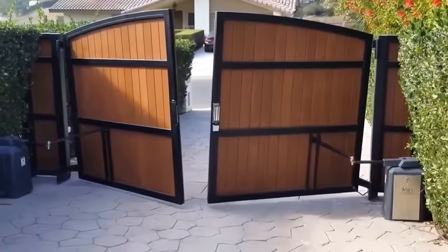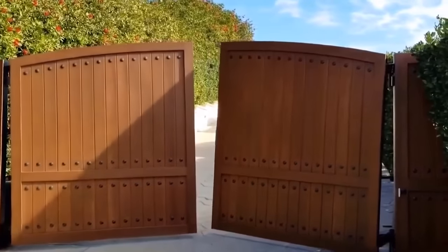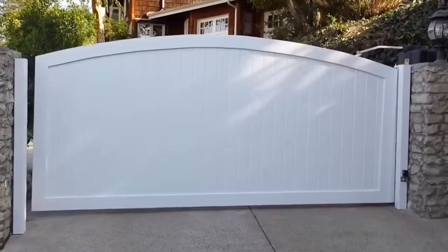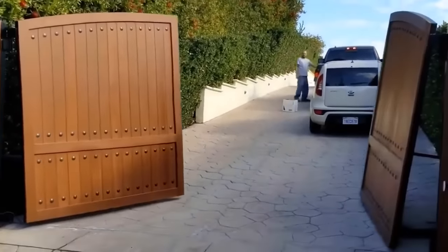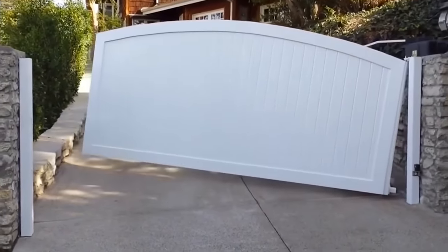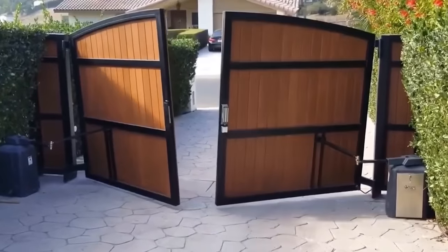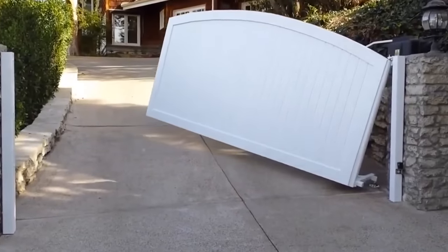People living in areas with adverse landscapes often have difficulty installing doors. If access roads go up a slope, the leaves simply get stuck in the ground. California is famous for its hills, so it's no wonder that Gates Los Angeles has a solution to this problem. What you see on the screen is a door that opens smoothly even on a slope, thanks to a special mechanism. When the doors open, they also tilt slightly.